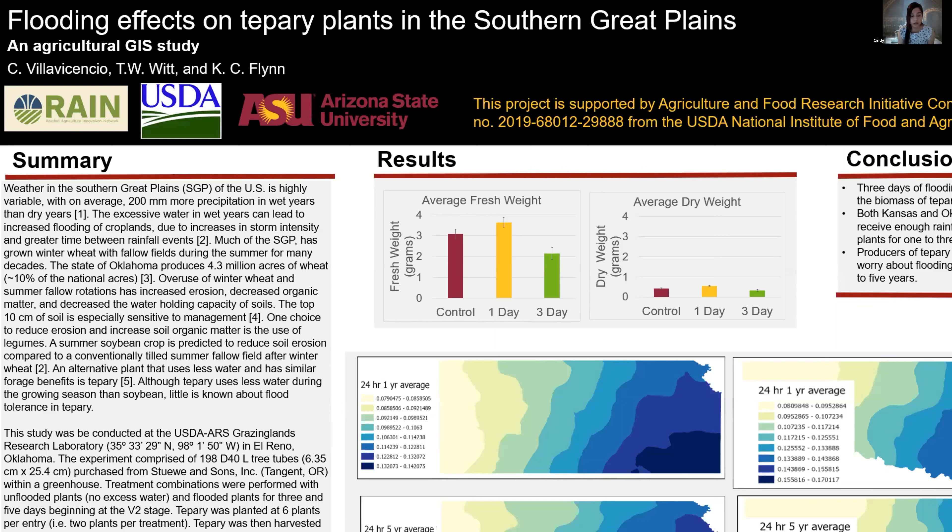One choice to reduce erosion and increase soil organic matter is the use of legumes. A summer soybean crop is predicted to reduce soil erosion compared to conventionally tilled summer fallow fields after winter wheat. An alternative plant that uses less water and has similar forage benefits is tepary. Although tepary uses less water during the growing season than soybean, little is known about flood tolerance in tepary.